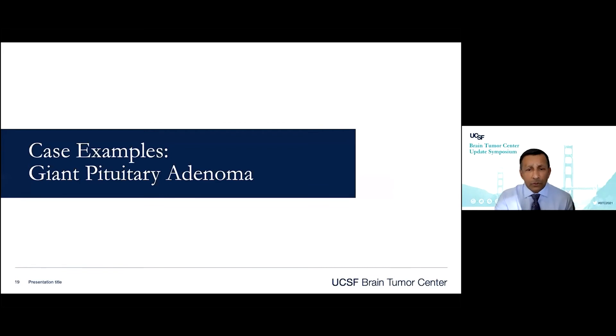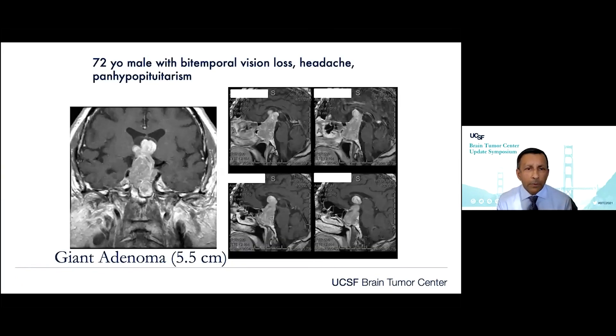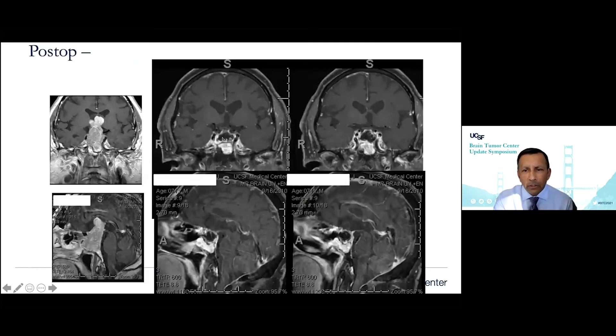We can do this even with very large tumors. Here's a 72-year-old gentleman with bitemporal hemianopsia, headaches, and panhypopituitarism. Since all hormones were lost, gland function is less of an issue — the main goals are getting the optic nerves out of trouble and decompressing the brain. Despite this tumor being multilobular with extension up to the third ventricle, there was no gross invasion of the cavernous sinus. With microdissection and the endoscope combined, we achieved complete resection — the optic nerves and third ventricle were completely decompressed.